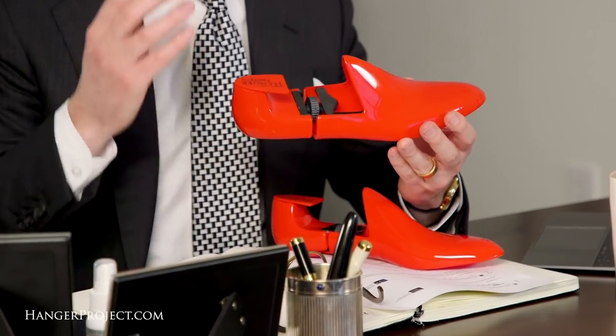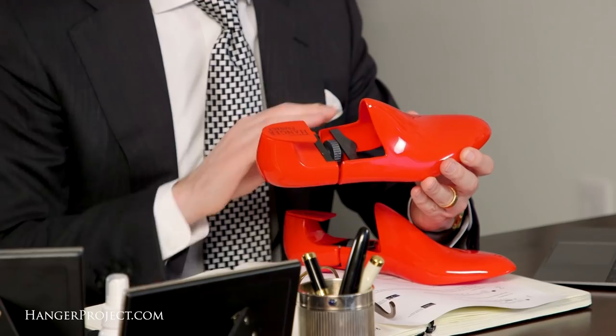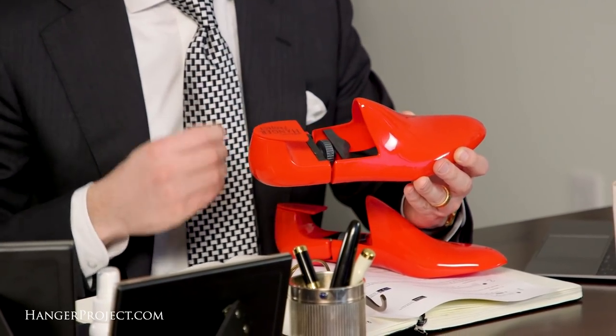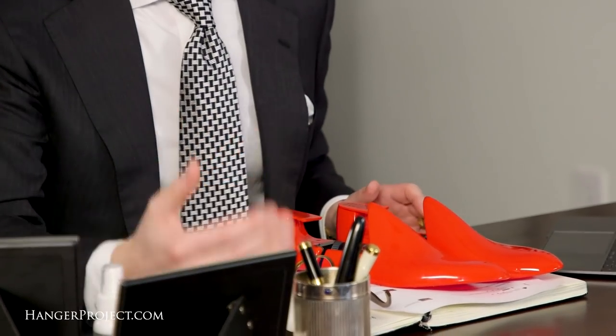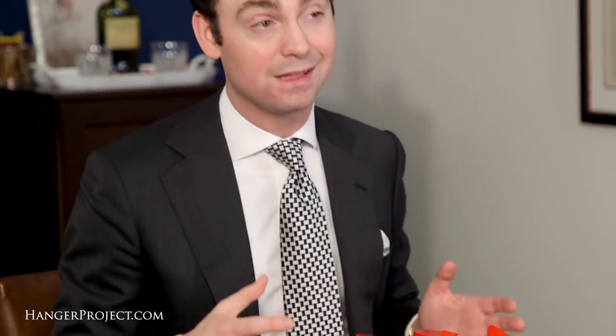Traveling with shoe trees can be burdensome because of the weight, and that's why here at The Hanger Project we have a pair of travel shoe trees made out of plastic. I wouldn't recommend using plastic shoe trees daily because plastic isn't going to allow the shoe trees to breathe as easily as a naturally wooden pair. But these shoe trees are hollow, so they help maximize available breathing, and the nice thing is they're not going to really weigh down your luggage. If you have more fully lasted heavy shoe trees, two or three of those in your luggage can really add significant weight. So if that's the case, I would absolutely recommend investing in one or two pairs of our travel shoe trees.